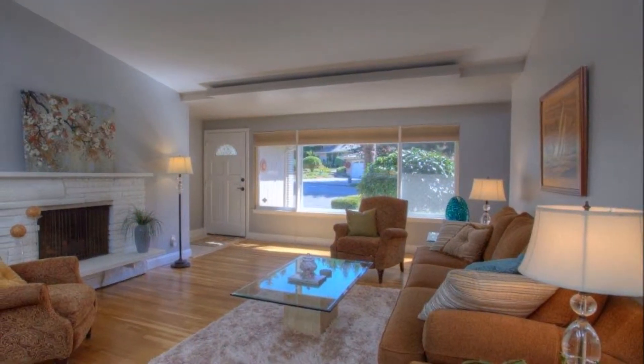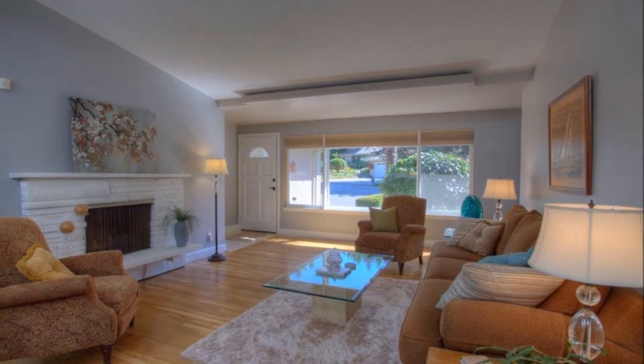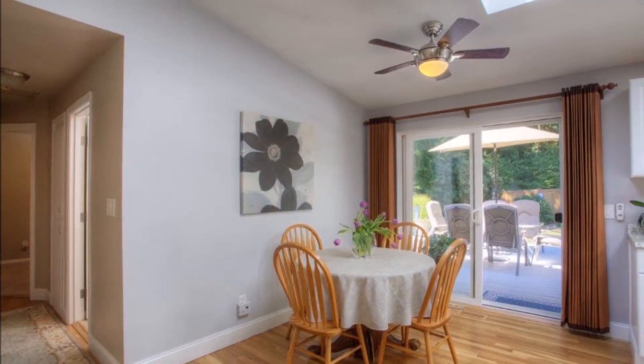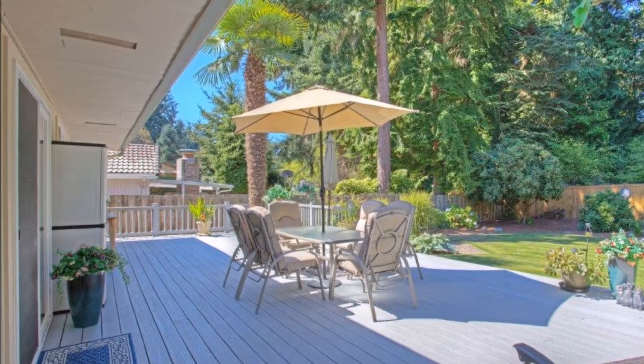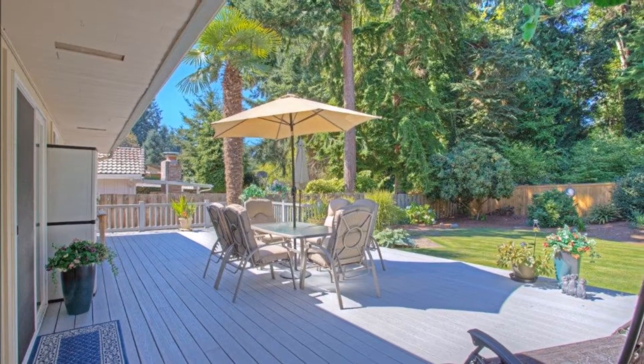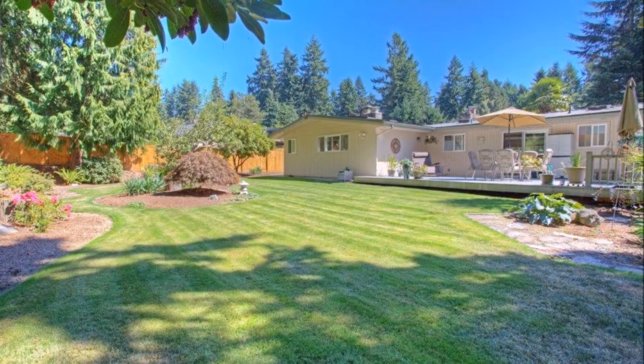The spacious formal living room features gleaming refinished hardwoods and a cozy wood-burning fireplace. The adjacent dining room is light and bright, and the sliding door opens out onto the large composite deck overlooking one of this home's best features — the huge level yard, beautifully landscaped and backing to a lush greenbelt.